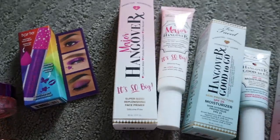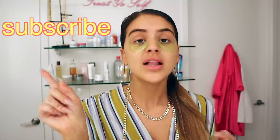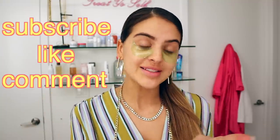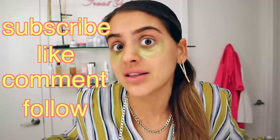So if you already want to enter yourself, all you got to do is subscribe to this channel, like this video, leave a comment, and follow me on Instagram. It's so easy and you could literally win. You never know, you could actually literally win and I'm going to be doing a lot of these, so always keep your eyes out for that.